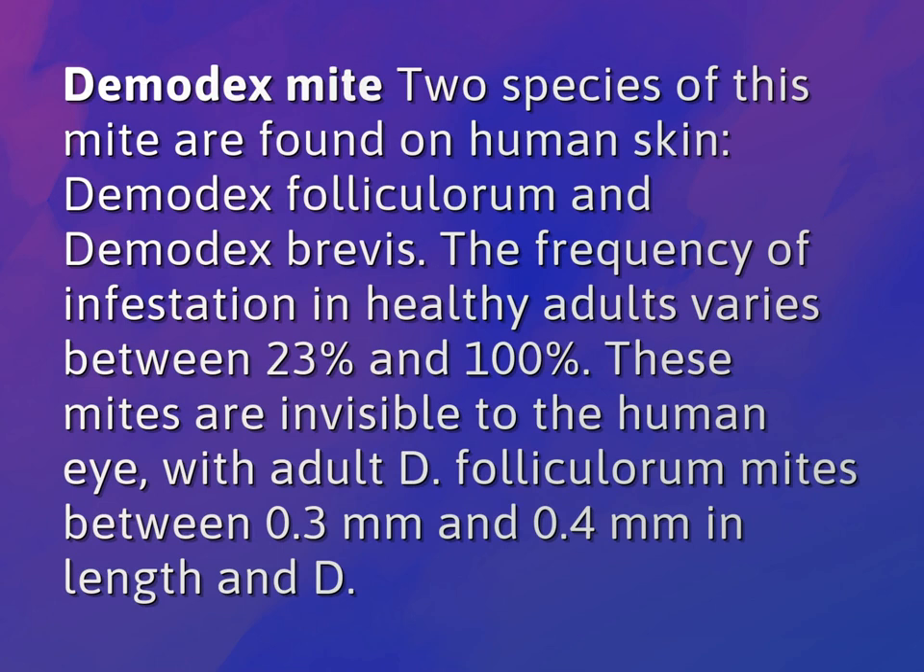Demodex mite — two species of this mite are found on human skin: Demodex folliculorum and Demodex brevis. The frequency of infestation in healthy adults varies between 23% and 100%.